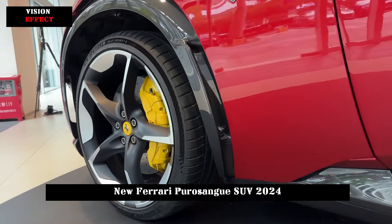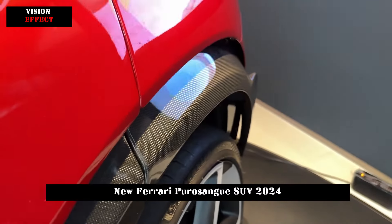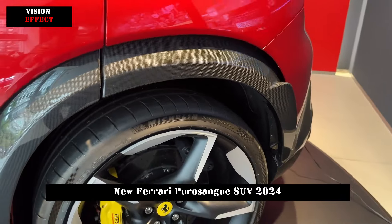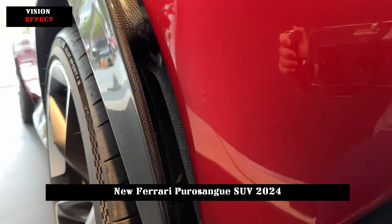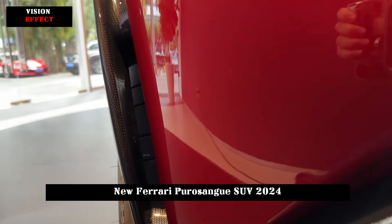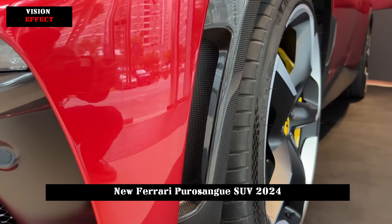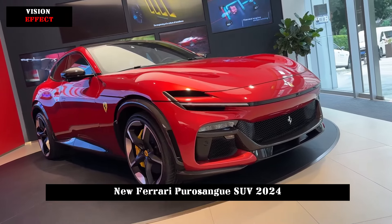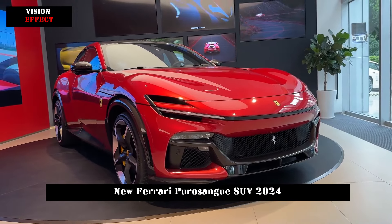The interior of the Ferrari Purosangue is also striking. The main and co-pilot seats are completely symmetrical, and the co-pilot's 10.2-inch screen can perform basic operations such as adjusting the temperature and detecting vehicle information. The highlight is that the hidden button is kept in the middle, which not only preserves the texture of a traditional luxury car but also incorporates modern technological elements.